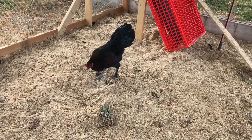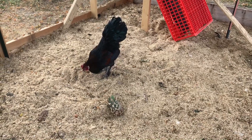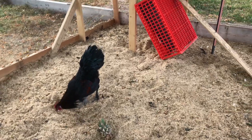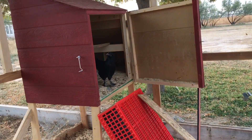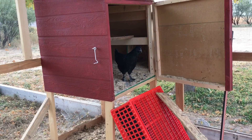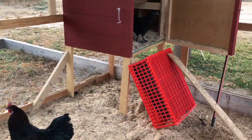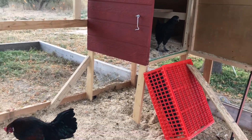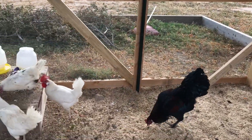This is our rooster. His name is Rodney. Good morning Rodney. That's his sister, Rochelle. Good morning Rochelle. Their mother was my favorite chicken in the whole wide world. Her name was Eloise. She was such a clucky thing. I just absolutely loved her.